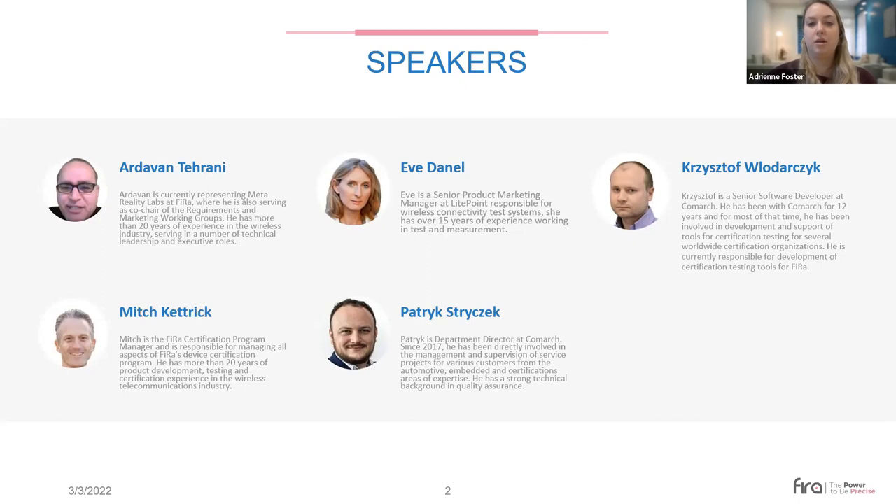We also have Eve Danelle, a Senior Product Marketing Manager at Lightpoint, responsible for wireless connectivity test systems, with over 15 years of experience in test and measurement. Following her is Patrick Stierczek, Department Director at Comark since 2017, directly involved in management and supervision of service projects in the automotive, embedded, and certifications areas. And finally, Krzysztof Vlodarczyk, a Senior Software Developer at Comark for 12 years, currently responsible for development of certification testing tools for FIRA.